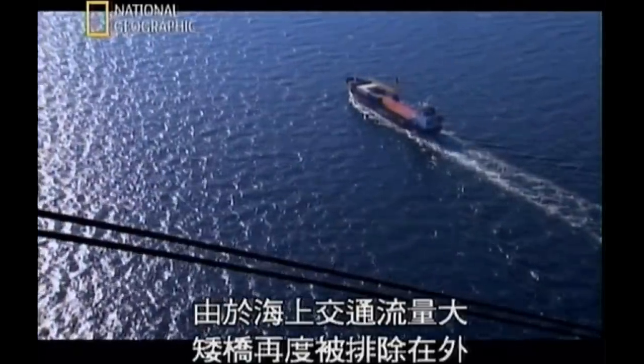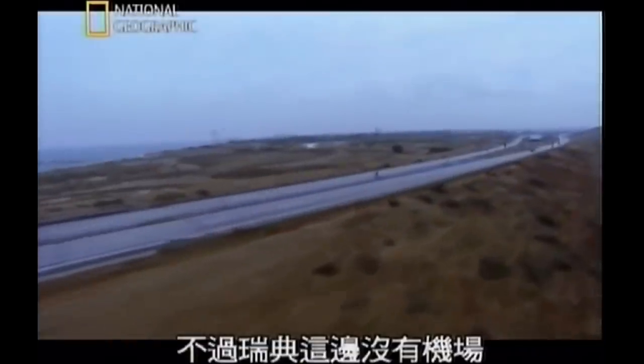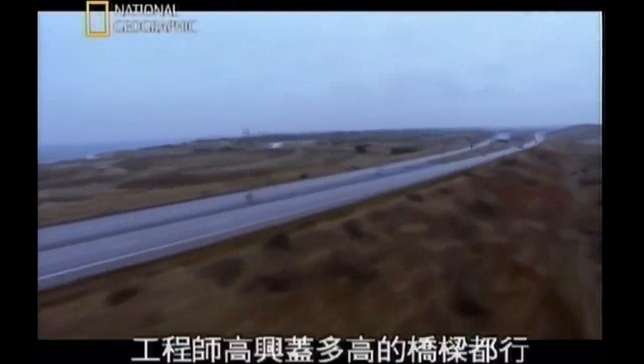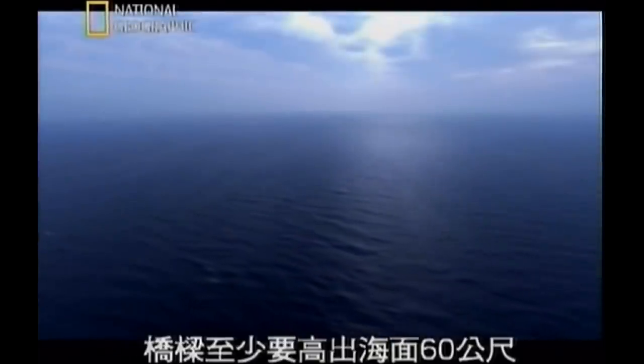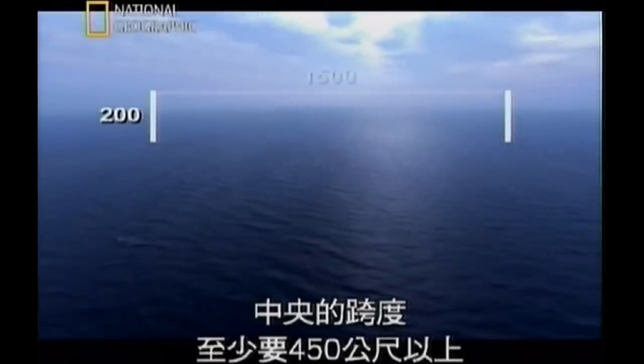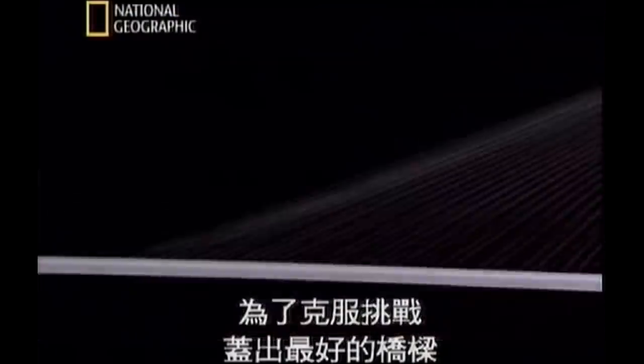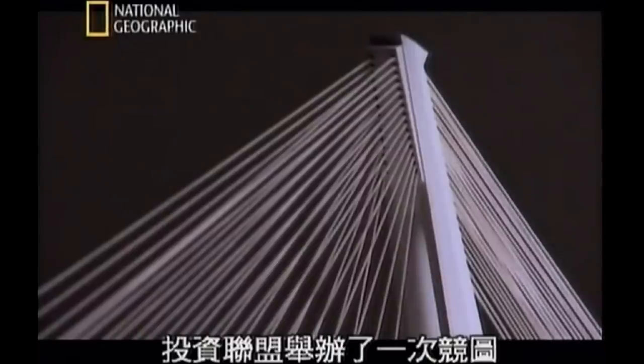A low bridge was ruled out because of heavy boat traffic, but there was no airport on the Swedish shore, so the engineers could build as high a bridge as they liked. To clear boat traffic, the bridge would have to stand at least 60 metres above the water, and the centre span would need to be more than 450 metres long. To meet these challenges with the best possible bridge, the consortium held a design competition.